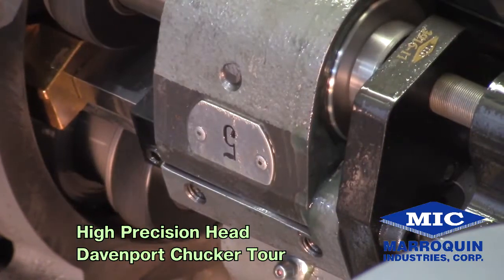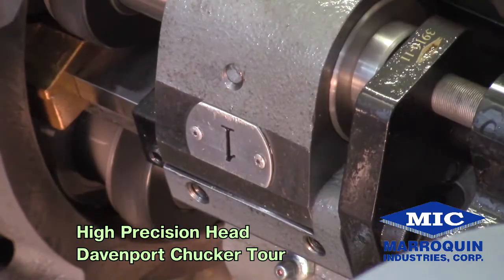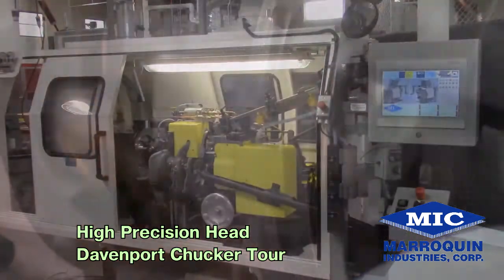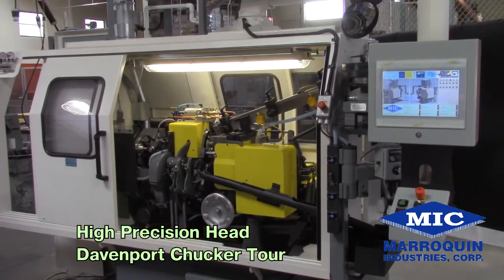Today we are proud to present this video to introduce the new Davenport Chukar with the High Precision Revolving Head and HMI Operation System Control.